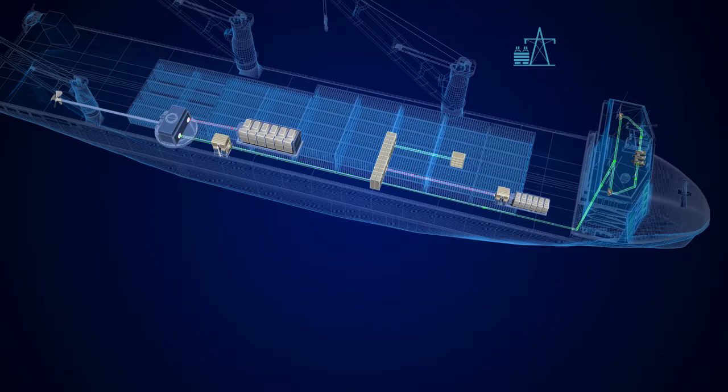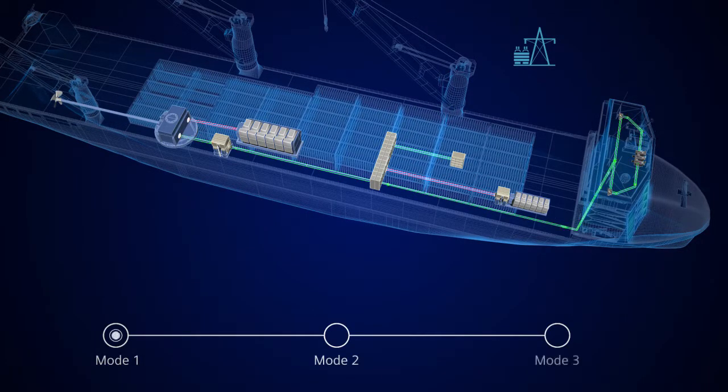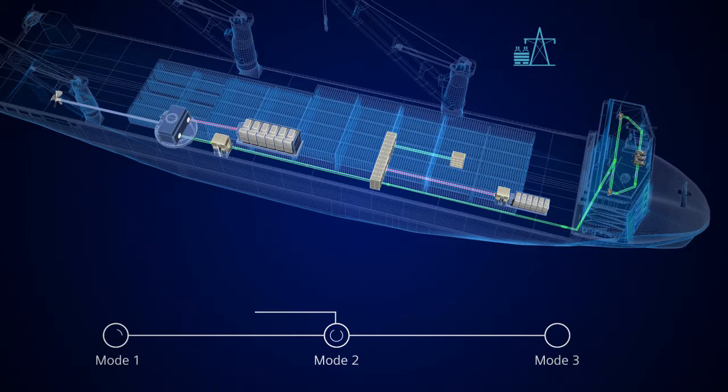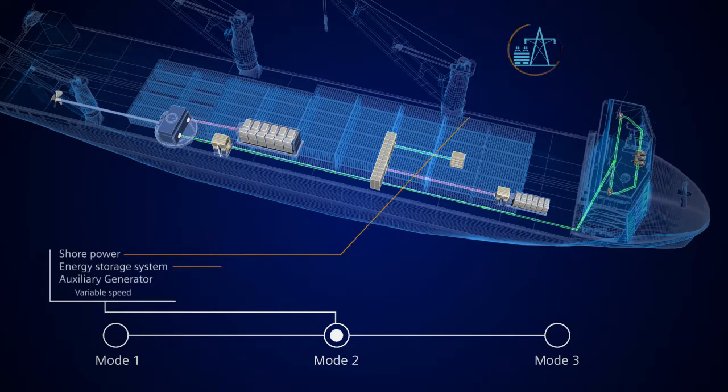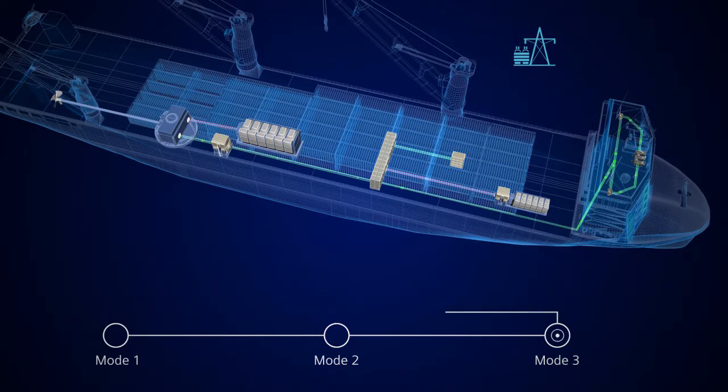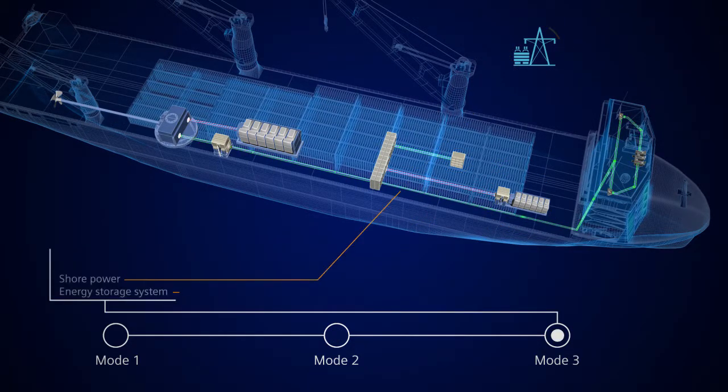Depending on the number and ratings of the power sources, BlueDrive Plus C can operate in the following different modes: auxiliary engines operated on variable speed in combination with the onboard energy storage system and shore power, and finally shore connection in combination with the onboard energy storage system.